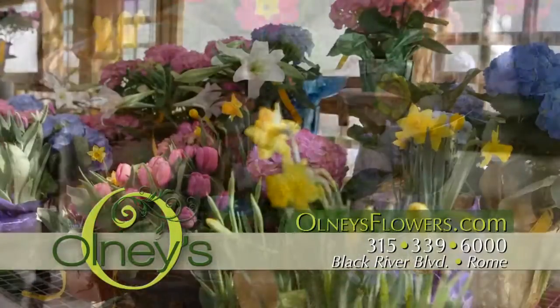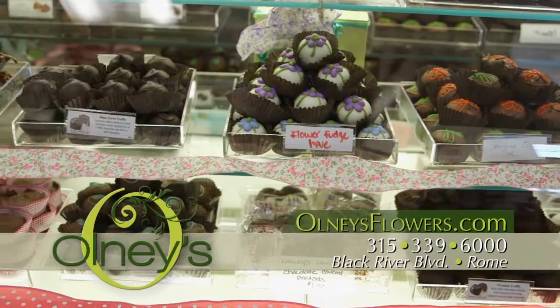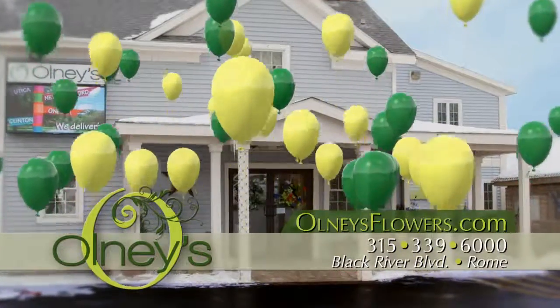Get your home ready for the Easter Bunny with a wide assortment of seasonal decor. And, of course, who wouldn't enjoy Olney's sweet shop chocolates for Easter? Olney's Flowers, Black River Boulevard in Rome.